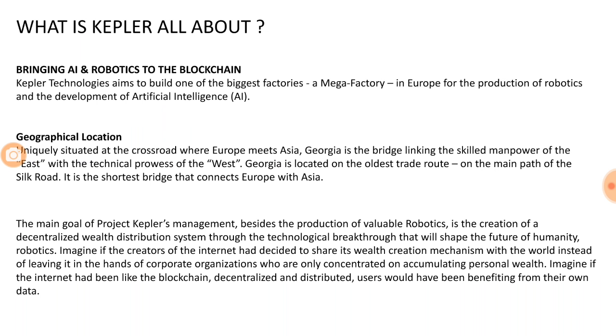What Kepler is trying to do is bring AI and robotics to the blockchain. It is trying to build one of the biggest factories — a mega factory — in Europe for the production of robotics and the development of artificial intelligence. This sentence summarizes the idea of creating a mega factory which will integrate blockchain, AI, and robotics.